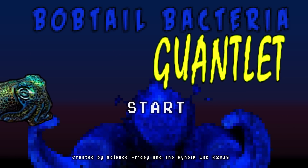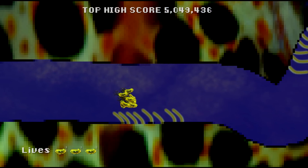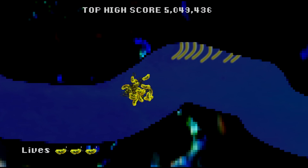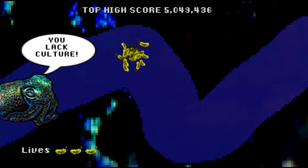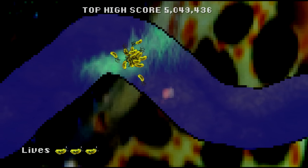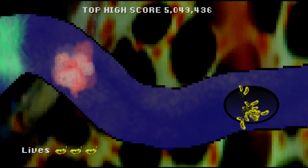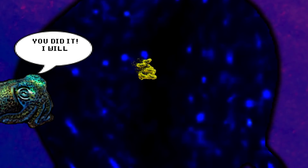In terms of how the bacteria get into the light organ, this is a really cool process. They go through this molecular gauntlet. The squid is constantly beating cilia in the opposite direction of where the bacteria needs to swim. So these bacteria need to be awesome swimmers, and they also need to be able to put up with a lot of insults from the squid — you've got nitric oxide, you've got acid. But Vibrio fischeri is able to eventually swim actively down pores and ducts into the depths of the light organ, and we call that deep area the crypt.